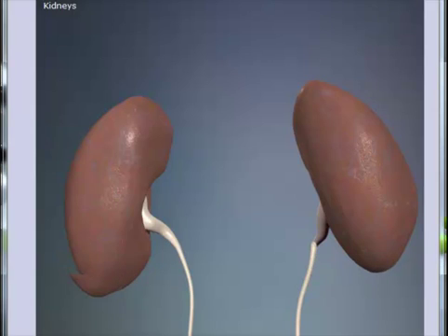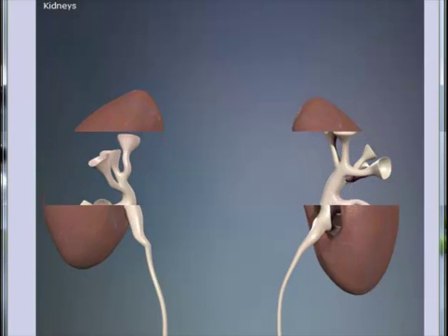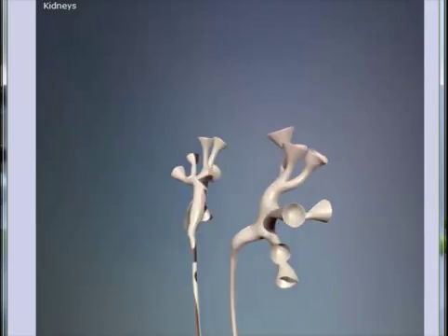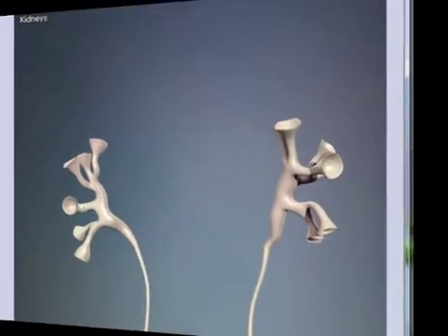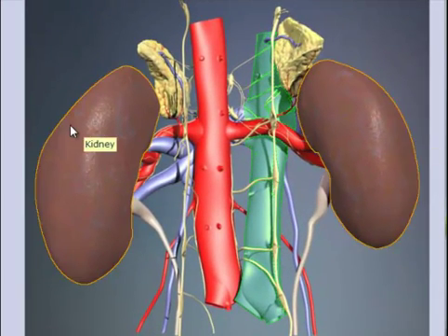This result leads to massive complications for the human body. Take time to learn more about kidney function at www.anatomytv.com. Thank you for watching.